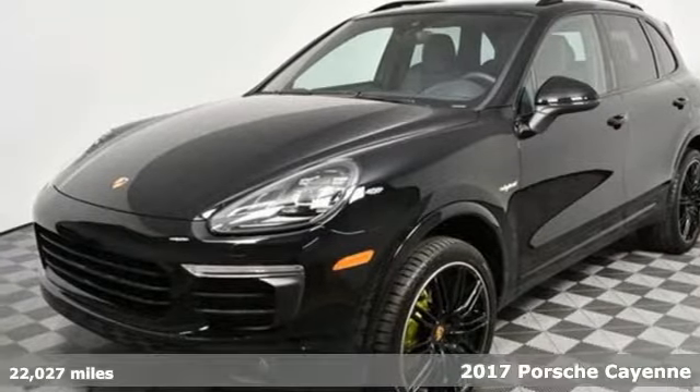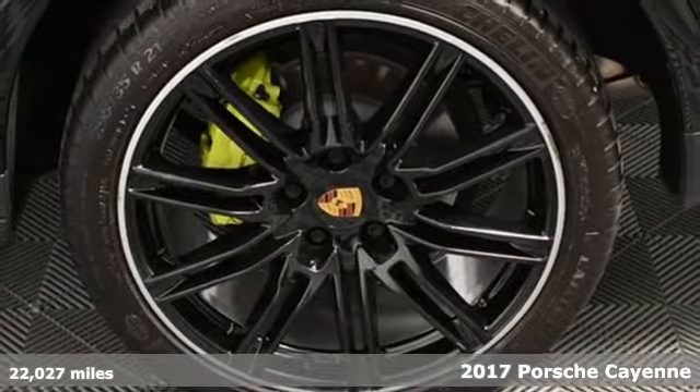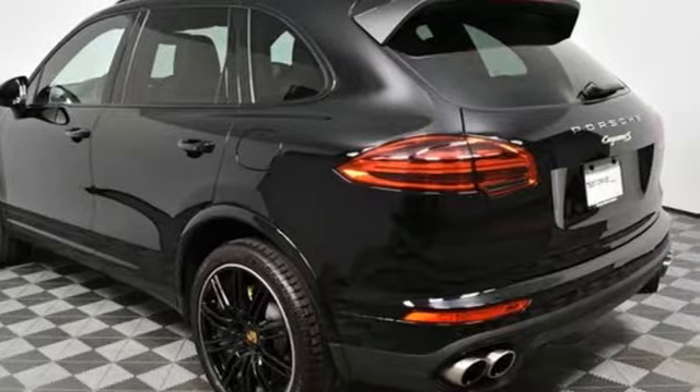It's a 2017 Porsche Cayenne. The performance heritage of this Porsche Cayenne can be felt in the drive and seen in the design. You'll look forward to every drive with features like these.